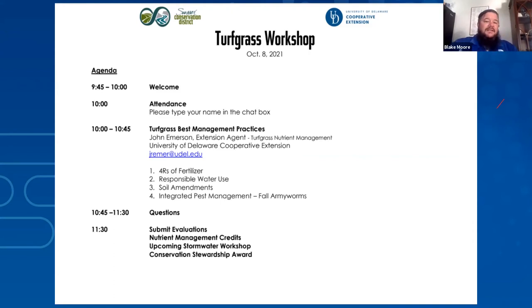John Emerson is the turfgrass nutrient management agent at the University of Delaware Cooperative Extension. We'd also like to thank the Sussex Conservation District for partnering with us today. John has a bachelor's degree in plant and soil science from the University of Kentucky and almost 20 years in the turfgrass industry. He recently decided to shift gears and join university extension, having always relied on and enjoyed interactions with extension agents. He looks forward to sharing his experience and knowledge with the people of Delaware.